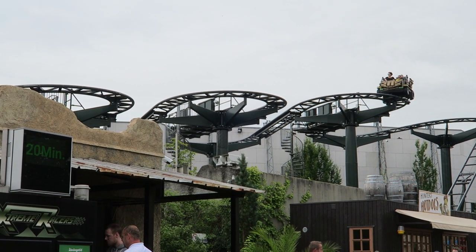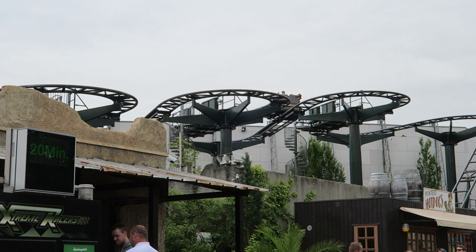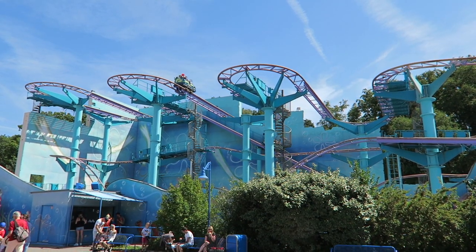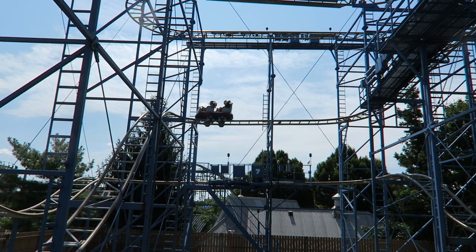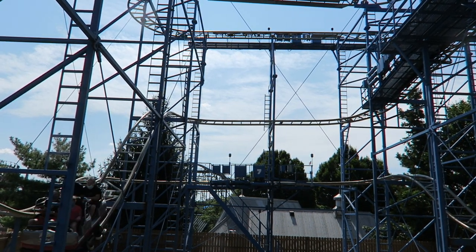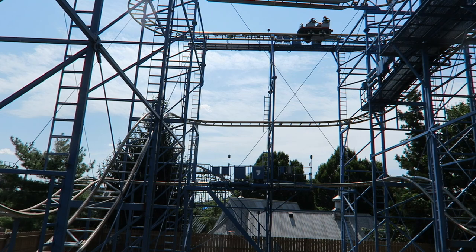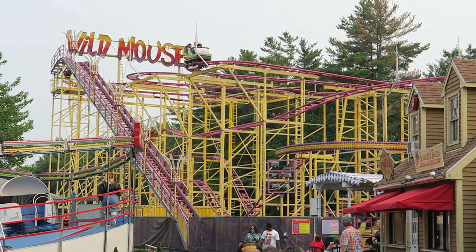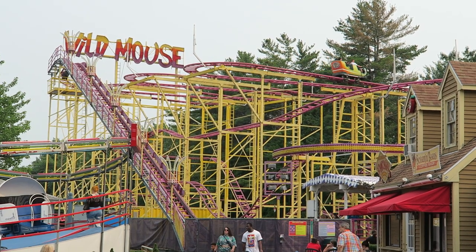Mach debuted their steel wild mouse coasters back in the mid-1990s. Their standard or compact model features a series of hairpin turns at the start, followed by some sharp dips in the second half. Roughly 20 of these have been built at parks and carnivals across the world. It is also worth knowing that Mauer Sonne offers a nearly identical layout.